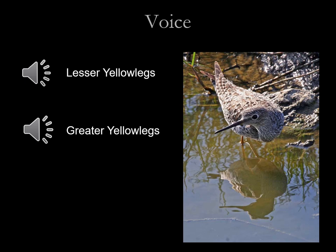Here's the lesser yellow legs call. [audio] Greater yellow legs. [audio]